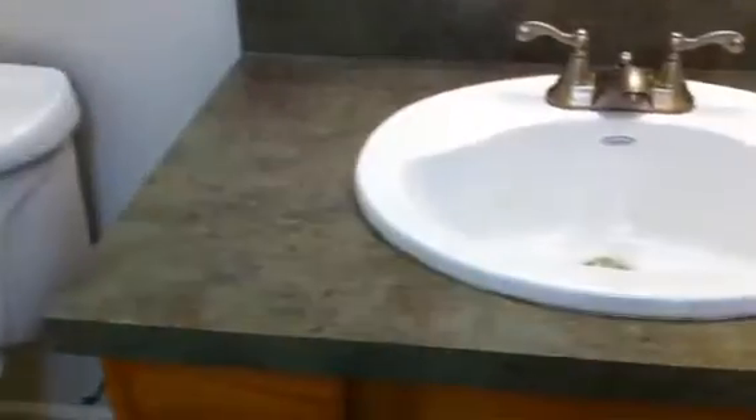Walking into the downstairs powder room, we have nice tile floors in here. Toilet area and sink countertops are nice, with storage below the sink area.